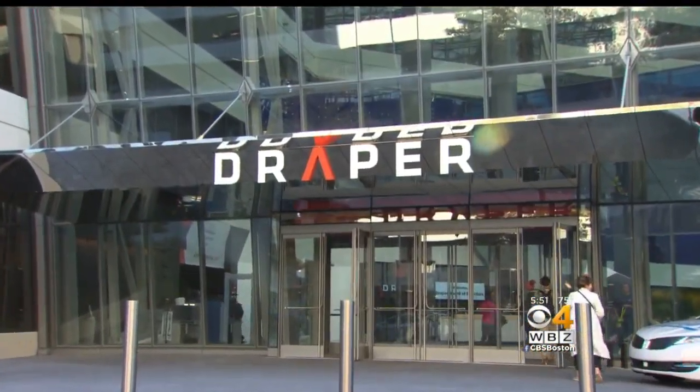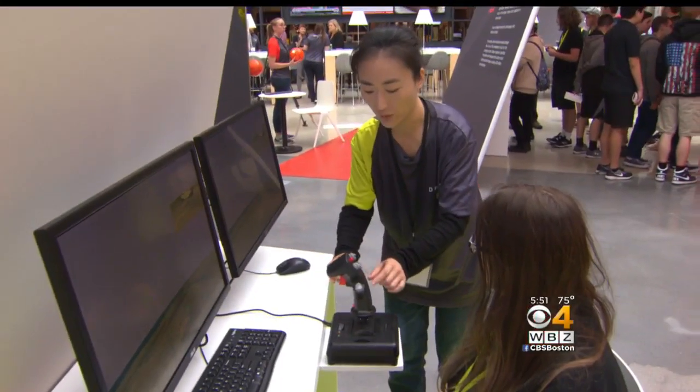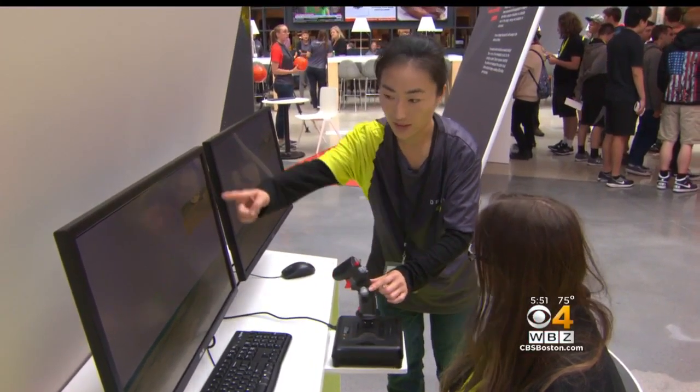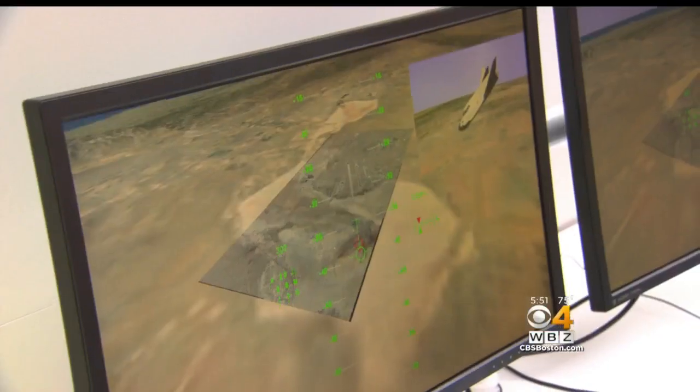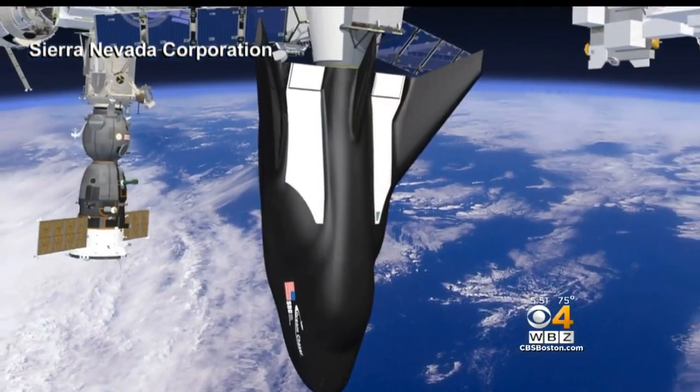Draper's showcase is designed to let the public see what it's been working on, like this simulator, which will allow you to simulate landing the Dream Chaser. One day the real spacecraft will take supplies to the ISS.